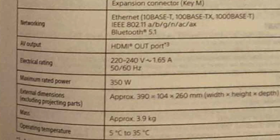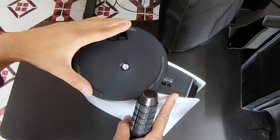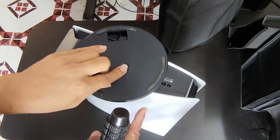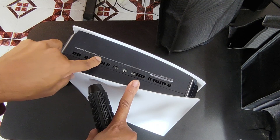You can check the model and the serial number using the catalog. If you want to check the box, you can check it on the left side or on the back side of the box.